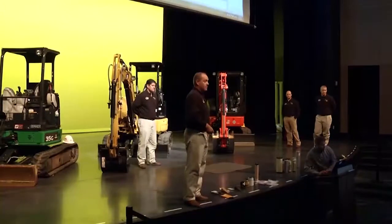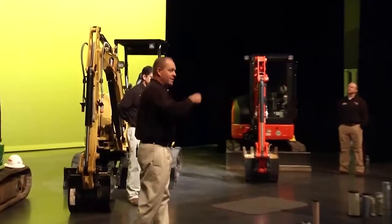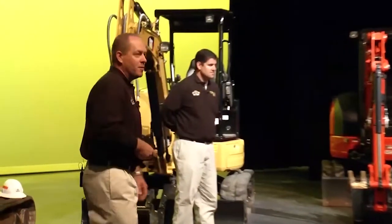Good morning. You can probably tell from the video — I think it's pretty evident, even to somebody like Buck — that we're talking about mini-excavators.